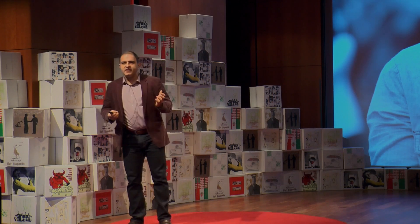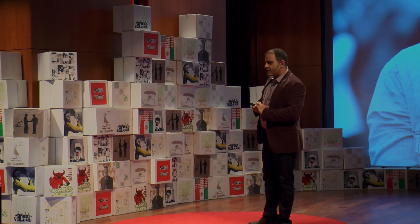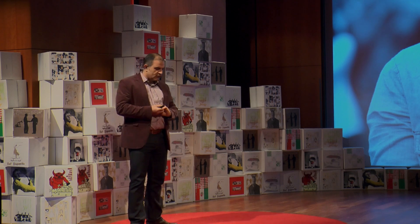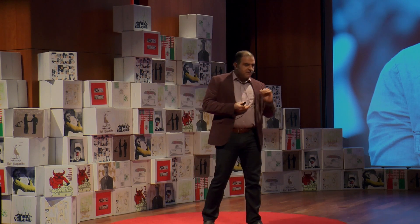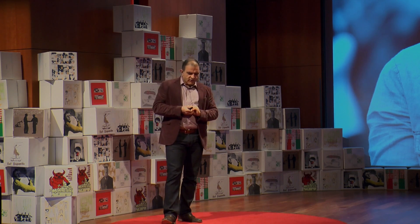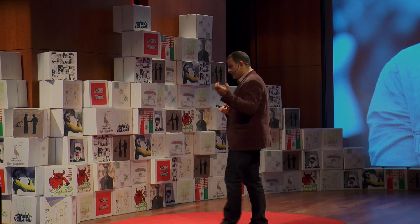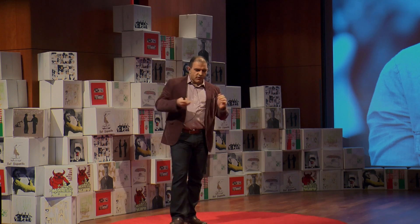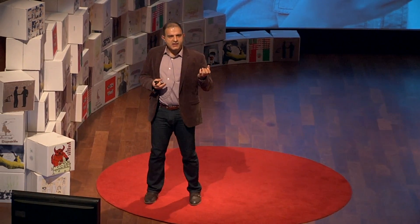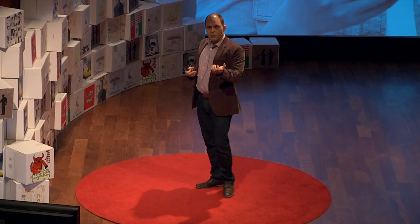We all have these amazing, magical, tricorder-like devices in our pockets, right? And exceedingly, there are more important functions being performed through these devices — from financial to mobile wallets and so forth. These critical functions are performed on these ubiquitous devices, historically unprecedented in terms of how widely spread this technology is. But being a mobile phone, they're prone to be misplaced, stolen, or lost. So, the critical question is: who's holding the phone?